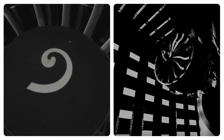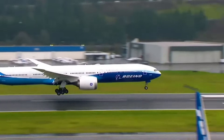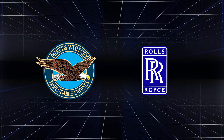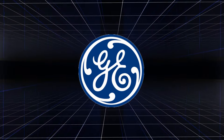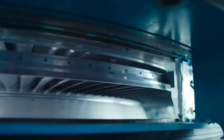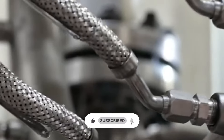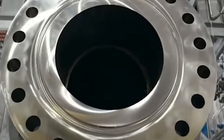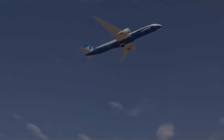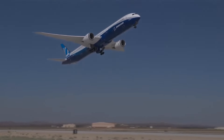The engine's design ensures compliance with the latest noise standards, making it a more community-friendly option for airlines operating near densely populated areas. For decades, giants like Rolls-Royce and Pratt & Whitney have dominated the skies with their reliable engines, but now General Electric is shaking things up with this revolutionary new engine. It offers unprecedented efficiency and performance, and by using advanced technology, General Electric has made planes more fuel-efficient, less polluting, and more powerful.